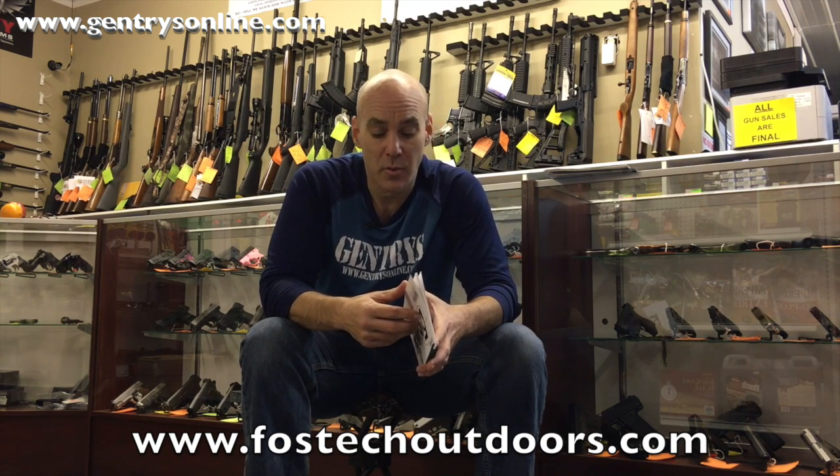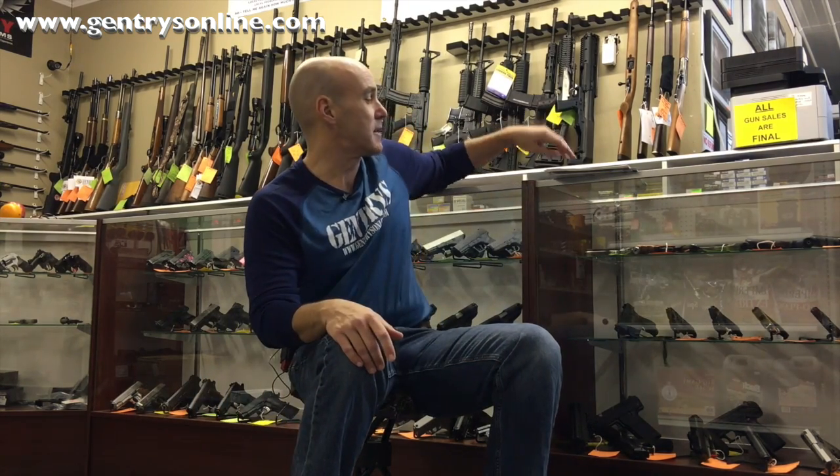The other thing Fostec makes — and Gentry's has placed a substantial order for — is what I would best describe as a ghost trigger for an AR. It's the first one the ATF has ever approved, and it goes into production around the middle of April. What a ghost trigger means is: when you pull it, it goes bang, and when you let go of it, it goes bang — essentially a double-action trigger for an AR. We are in line to get those and will do a review as soon as they arrive.